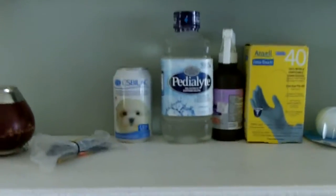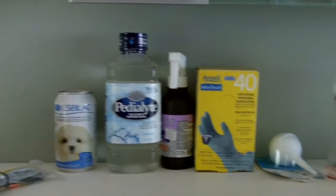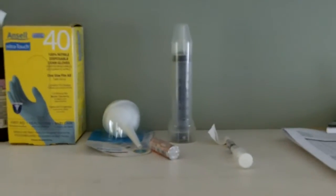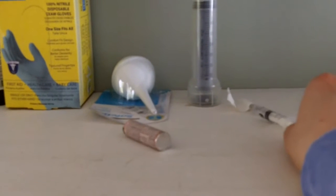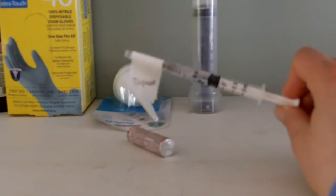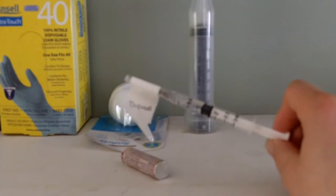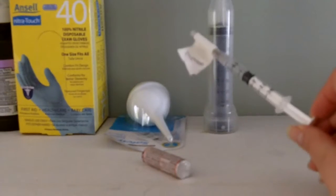Over here I have some necessary supplies: a bulb syringe to suction out the babies, some Tums in case she needs a little calcium boost for contractions, and a syringe full of Dopram just in case the puppies need a little help — that's kind of like epinephrine for puppies.